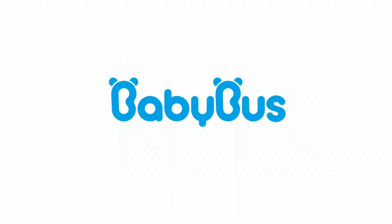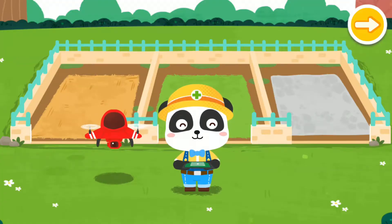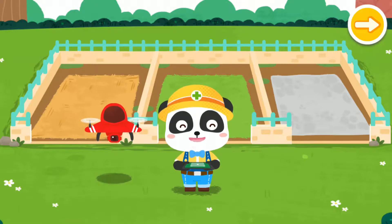Baby Bus — Care for Animals. Welcome to the Animal Rescue Station. I'm the Animal Keeper Kiki. Let's use a drone to find out which animals need our help.